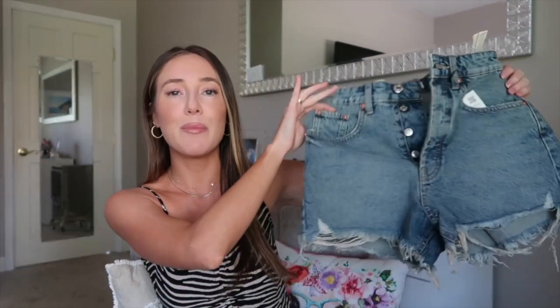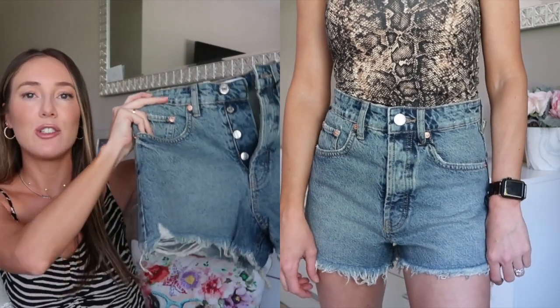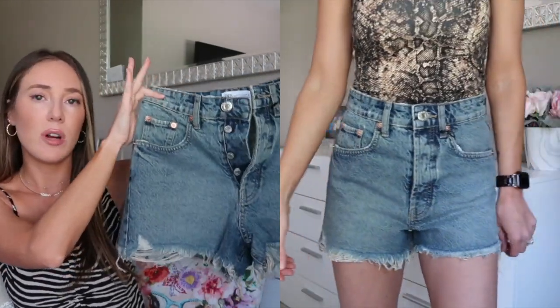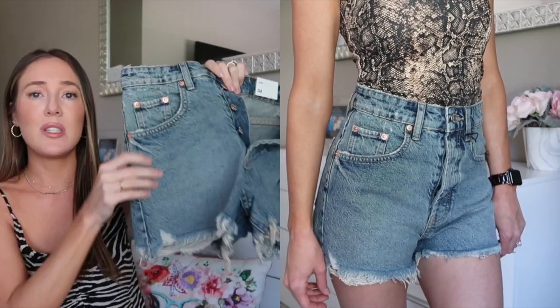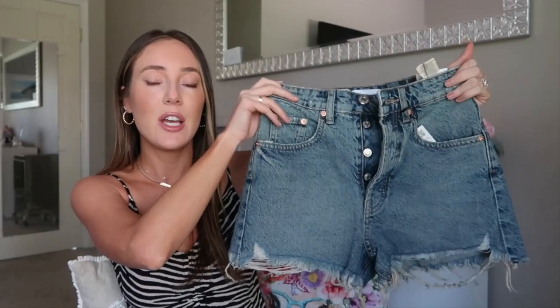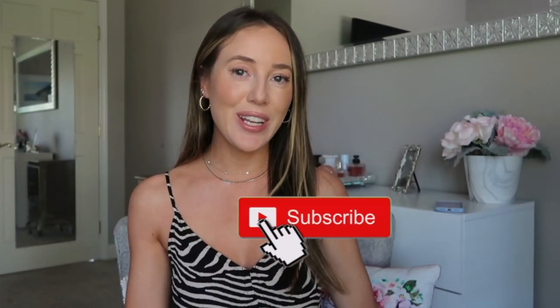Last but not least, my favorite pair of denim from the whole haul — these beautiful denim shorts. They fit like a glove and are absolutely perfect, with just the right wash. I love wearing them with a white tank top or white t-shirt — so effortless with sneakers or sandals. They're high-rise so they come up perfectly. I love the amount of distressing — not too much. These are definitely my favorite.